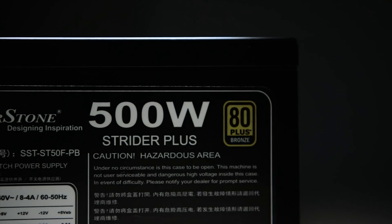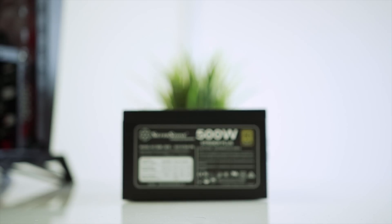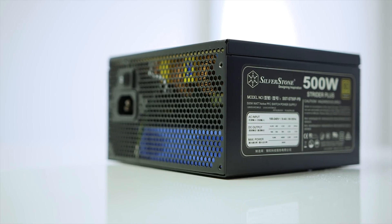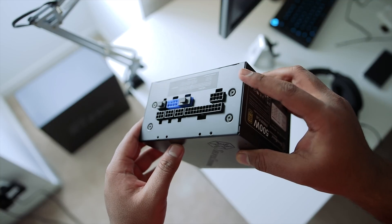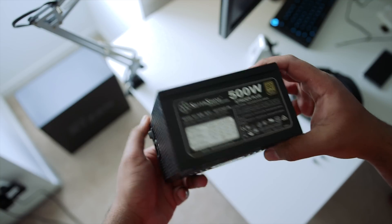Powering the whole PC is the Silverstone Strider Plus 500W Fully Modular Power Supply. It comes with an 80 Plus Bronze certification, and given its excellent modularity and extra wattage headroom, you can easily upgrade to a faster GPU that requires more power. Alternatives are always welcome, but this was something I had lying around in the studio. So with all parts covered, let's build our first Ryzen 5 system.